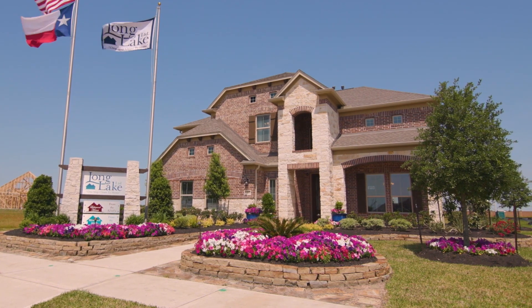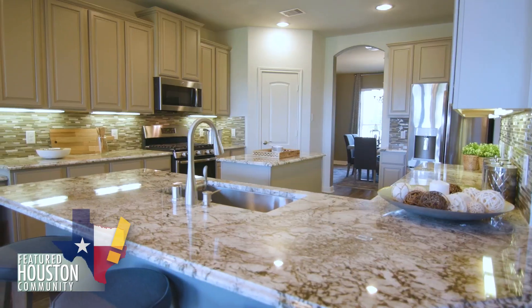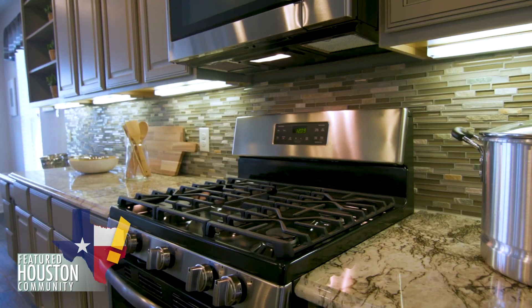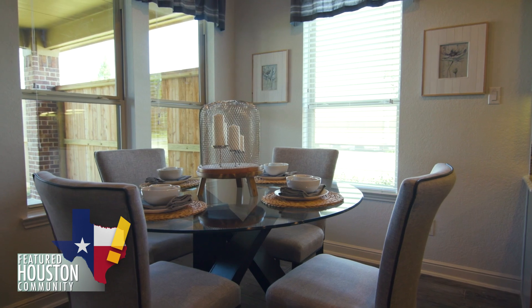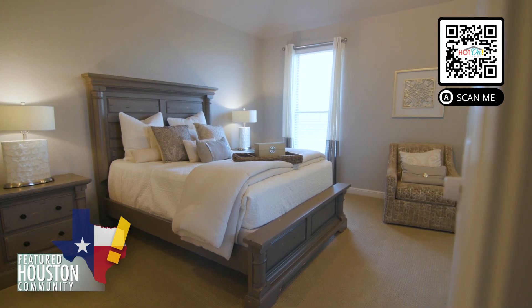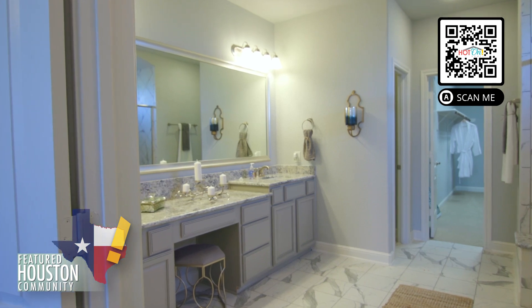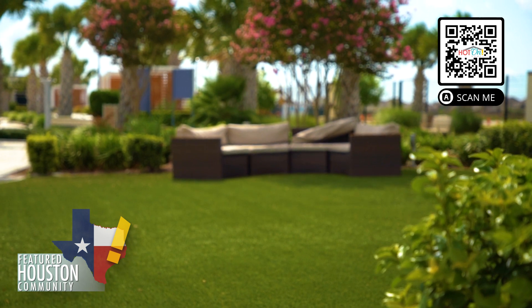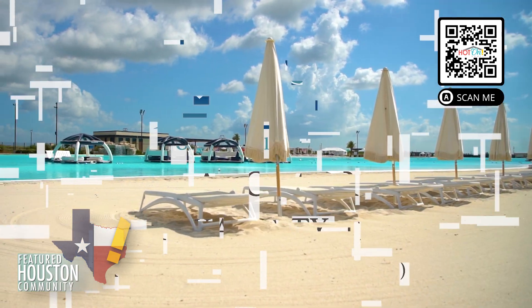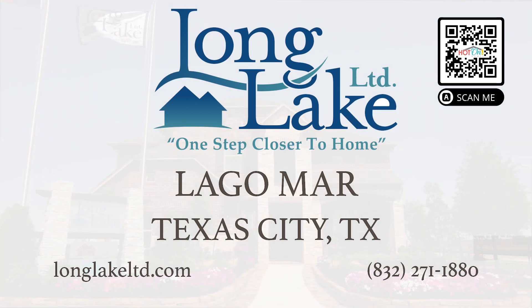Discover Long Lake and the vibrant master-planned community of Lagomar in Texas City, Texas. At Long Lake, we have built a reputation for providing exceptional value in the Houston home-building market. We are passionate about building new homes with a variety of distinctive, affordable designs guaranteed to appeal to any homebuyer. Residents can enjoy an unparalleled standard of living with incredible resort-style amenities and a 12 acre crystal-clear lagoon. Visit Long Lake in Lagomar, where life is a breeze.